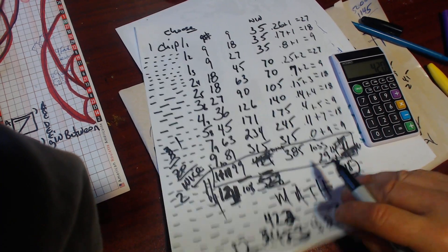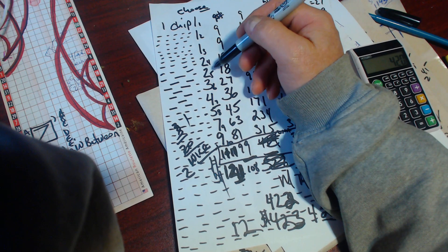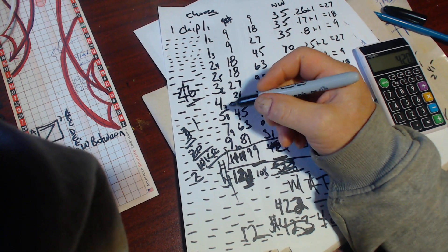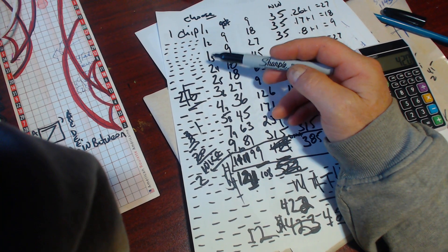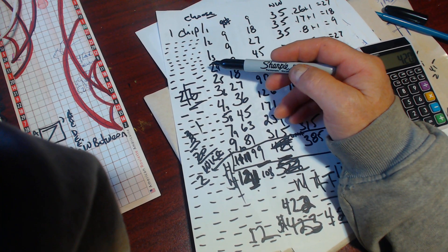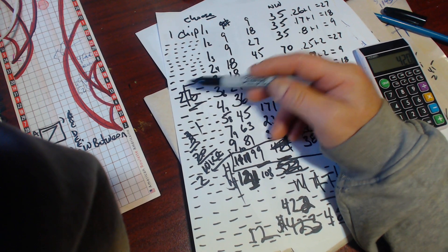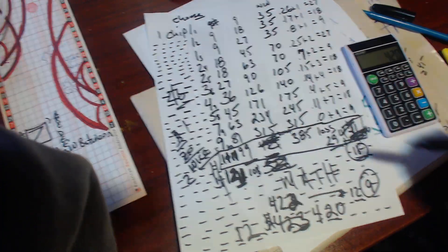If your numbers are coming up every second or third one, your increments will change. If you're hitting two out of every six, you're not going to bet the same way. You'll go one, one, two, two, four, four, eight, eight — because you're hitting in your order. And the minute she goes out of your order once or twice, that's when you stop.